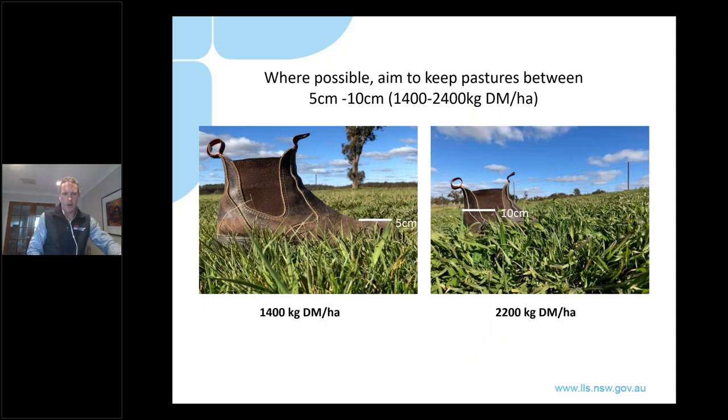Here are photos of what this looks like in the field. This ideal target range of between about five and ten centimetres equates to about 1,400-1,500 kilos through to about 2,500 kilos per hectare. The tip of the toe on my boot is about five centimetres or 1,400 kilos, and halfway up the elastic is about 2,200 kilos - so that's roughly the 10-centimetre height. That's the range we're trying to operate in for as long as possible moving into spring. I certainly wouldn't be afraid to be operating at the lower end of that range in September, because if pastures get away from you now they'll build up such a big head of steam that it will be impossible to peg back.